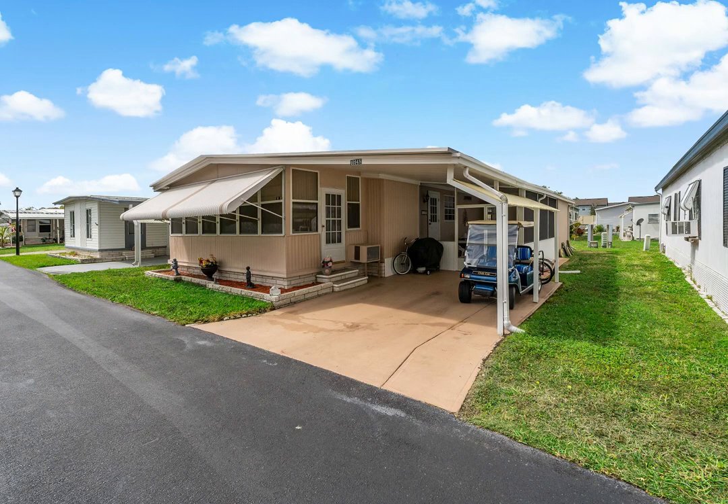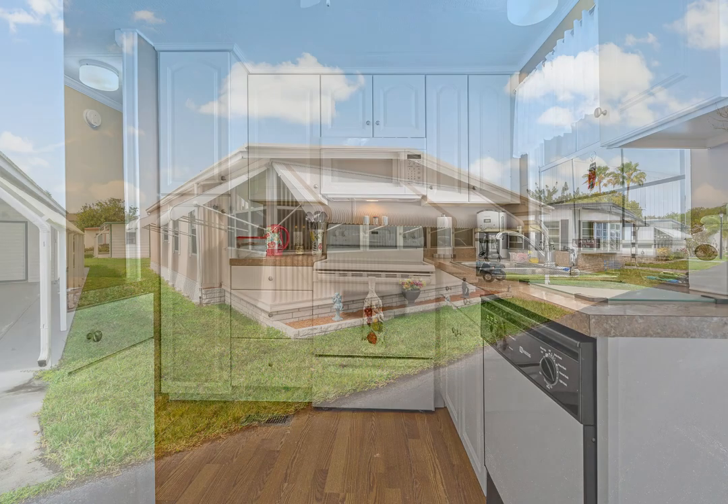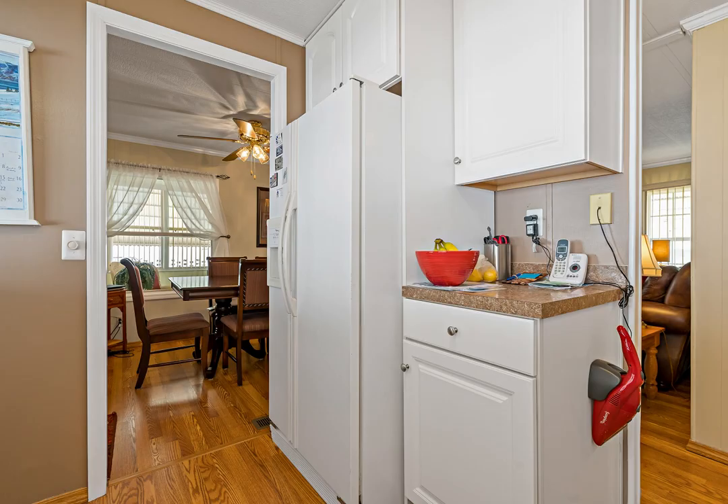Welcome to this beautiful updated home located in sunny St. Petersburg, Florida. This charming two-bedroom, two-bathroom home is the perfect full or part-time residence, located in the sought-after community of Pinewood. Golf cart friendly, dog friendly, and a low HOA fee makes this immaculate home an incredible value.